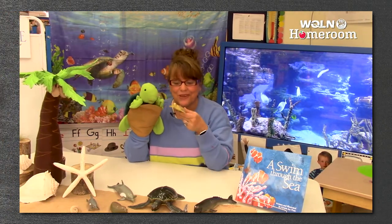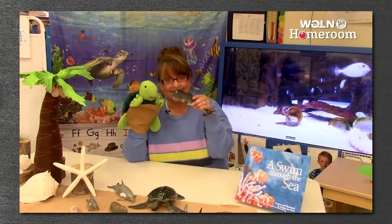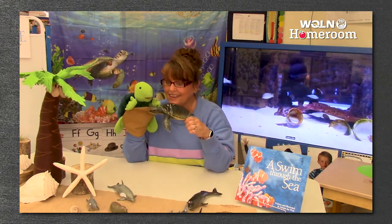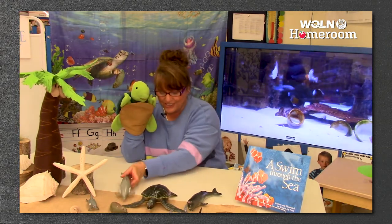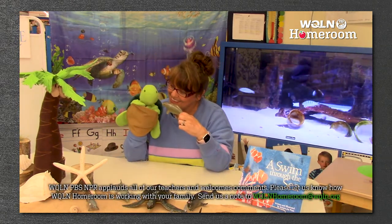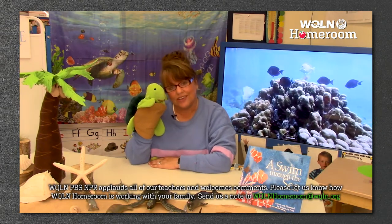Twiggle was playing with some ocean animals that we have in our classroom. We found a turtle, a sea turtle. And we also found - look at this - it's a whale! Look at this giant sea turtle. It kind of looks like you, Twiggle. Here's a dolphin. There's so many cool creatures that are in the ocean. Here's a walrus - so amazing.